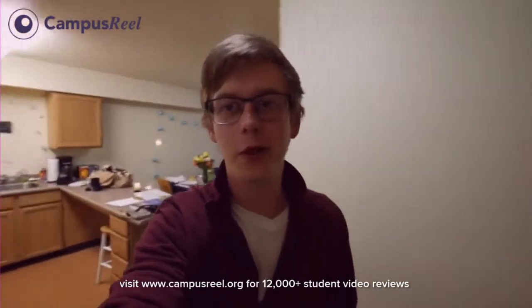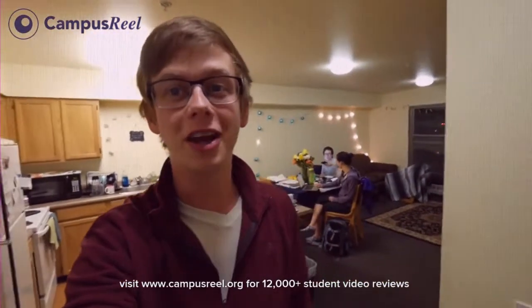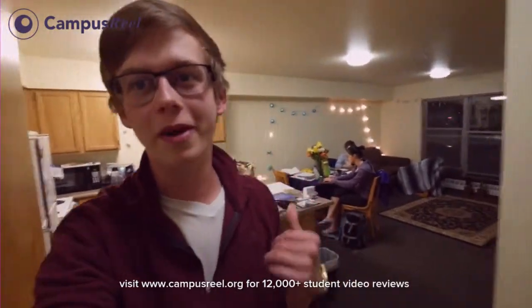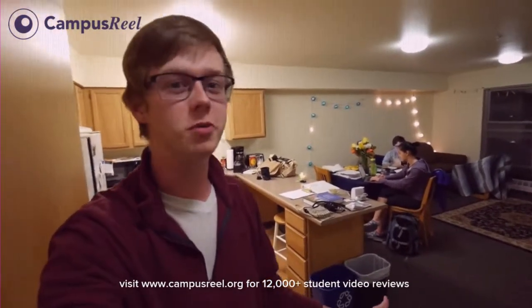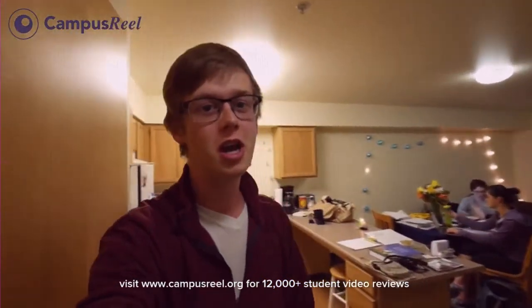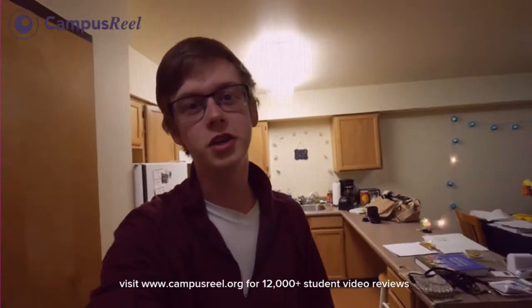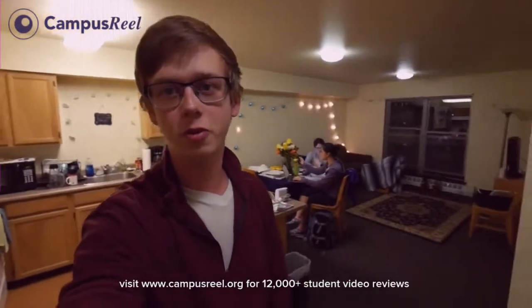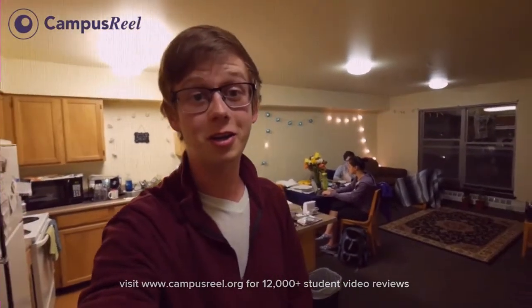There are lots of different living options on campus. One place you can choose to live is South Hall, which is for upperclassmen — you have to be at least 20 or have junior standing to live here. My friends Dana and Mickey let me check out their apartment. This is a two-bedroom apartment with your own kitchen, living space, bathroom, and bedrooms. It's a great opportunity for people who don't want to live in a traditional dorm but want their own space and living area.